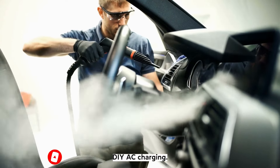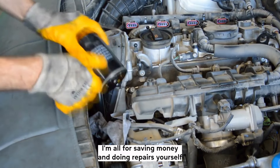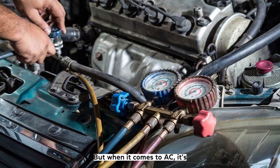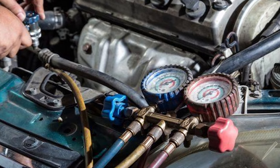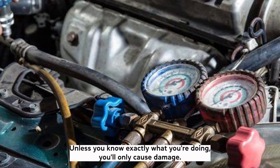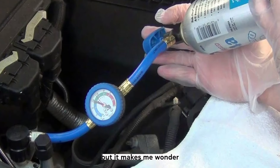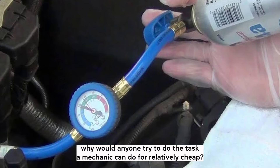DIY AC charging — should you do it? I'm all for saving money and doing repairs yourself, from changing oil and filters to swapping out head or tail lamps. But when it comes to AC, it's one of the few systems I strongly advise against working on at home. Like opening up the engine block, unless you know exactly what you're doing, you'll only cause damage. I've seen everything from $10 cans to $100 AC kits on Amazon, but it makes me wonder why anyone would try to do a task a mechanic can do for relatively cheap.